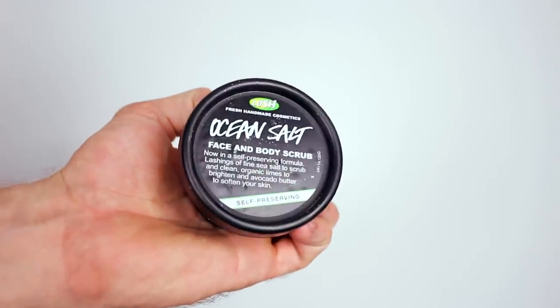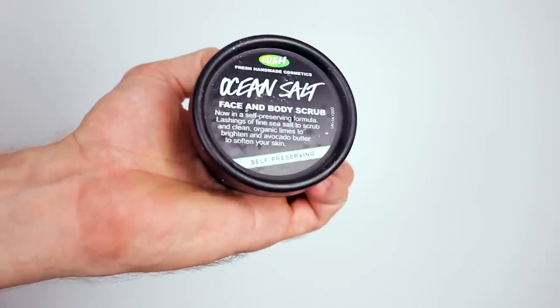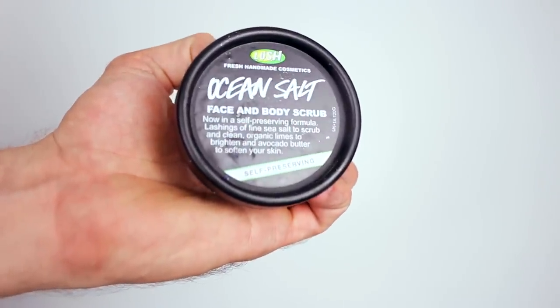Face and body scrub — Ocean Salt. It does smell light, oh it's lovely. It smells very gritty. That's because it's a facial body scrub. Now in a self-preserving formula, lashing a fine sea salt to scrub and clean, organic limes to brighten, and avocado butter to soften your skin.